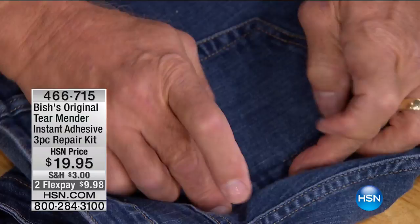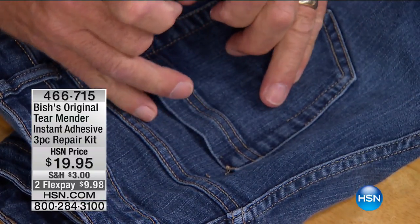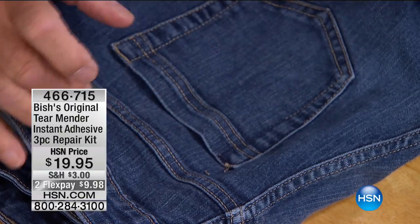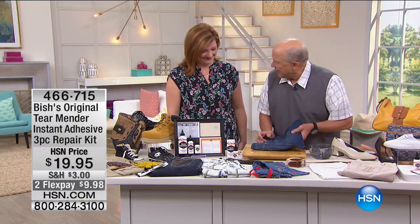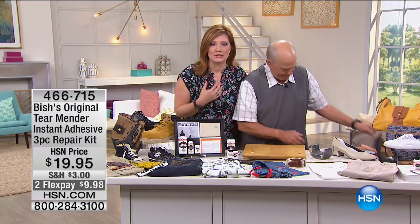One, two, three — the work's done. That's it. Literally no needle, no thread. It's just that easy, just that fast, and permanent. I'm smiling because I never learned how to sew — I'm such a bad sewer. But this is the answer.